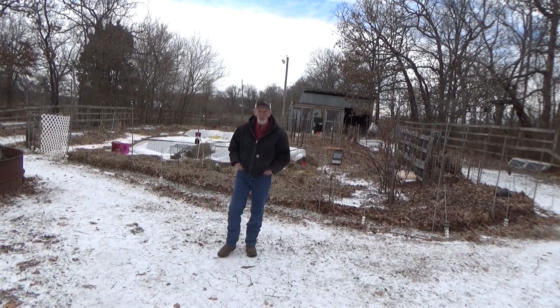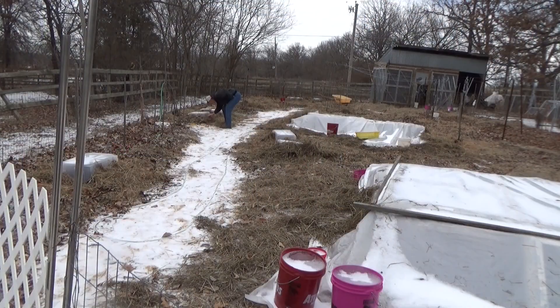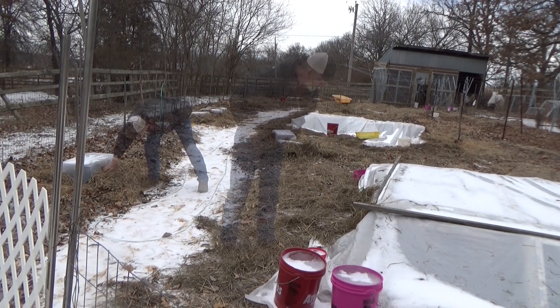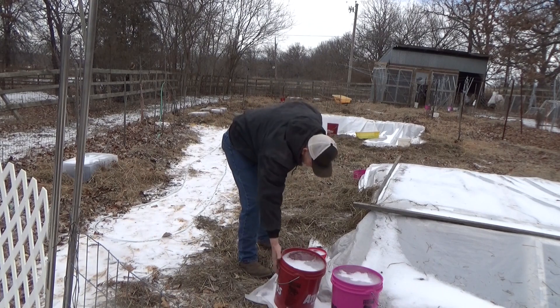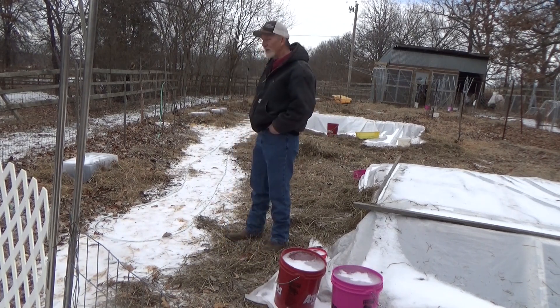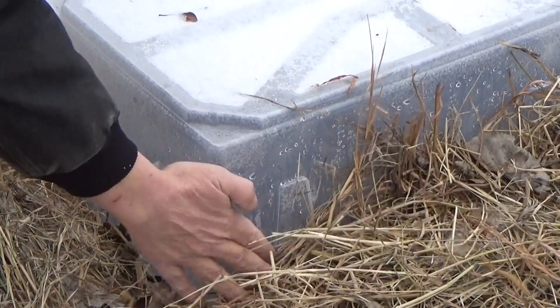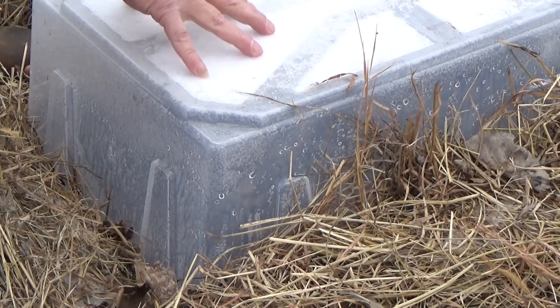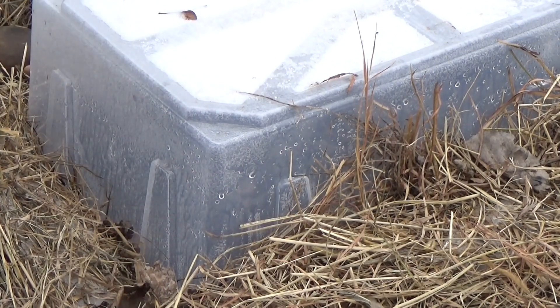That's still pretty solid on top. I think our bucket's froze solid, but even though it's only 28 degrees out here right now, check this out — you can see liquid water on the inside of our totes. The snow, the sleet, and the freezing rain made a nice little insulating cover on top.